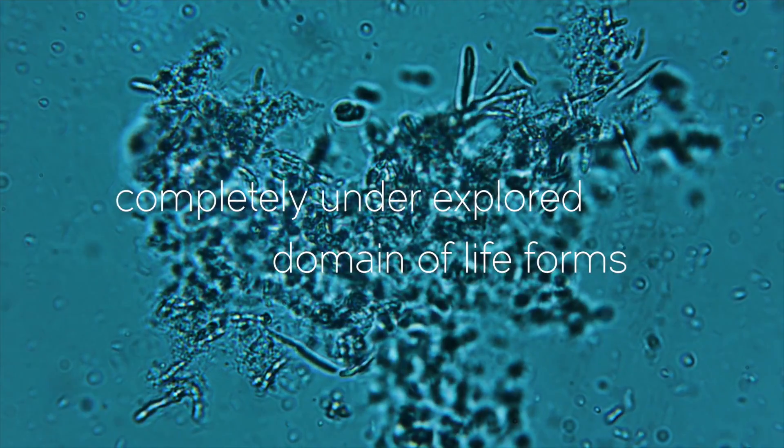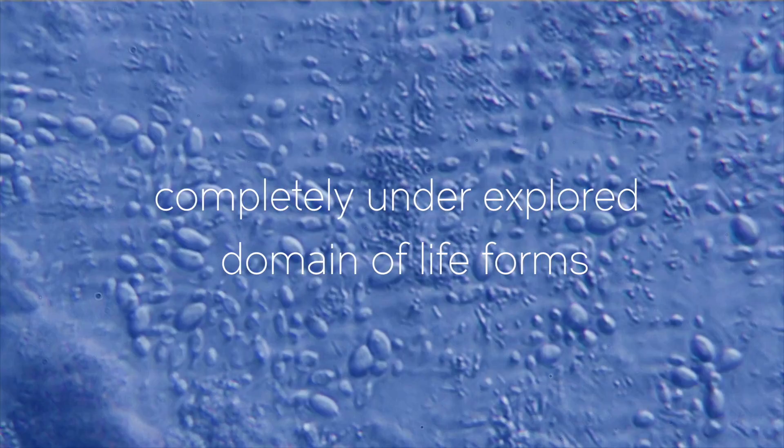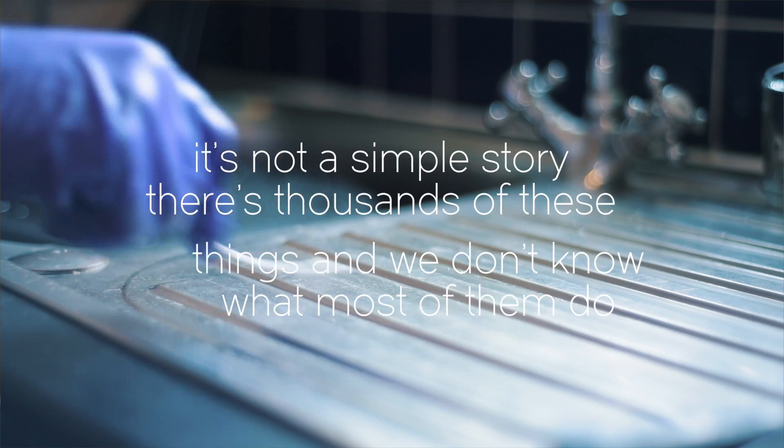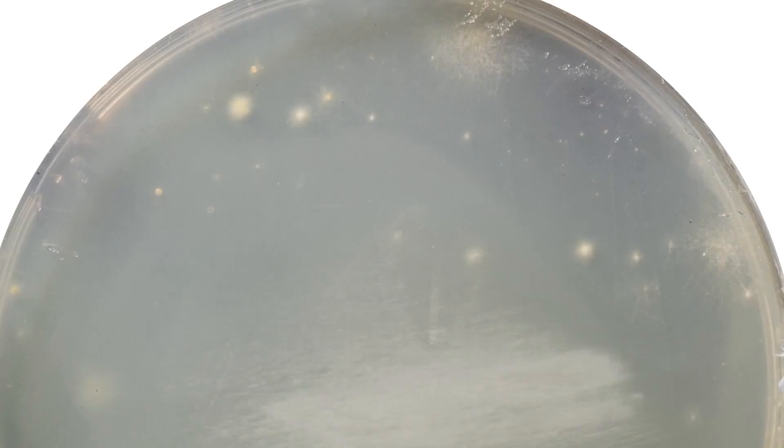There is this completely underexplored domain of life forms which have never been described or never been identified. It's not a simple story. There are thousands of these things, we don't know what most of them do. How do they all work together and what's the best way to live with them?